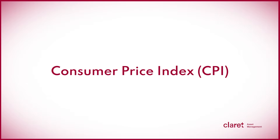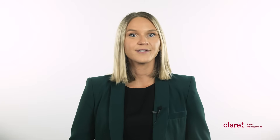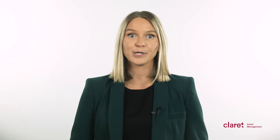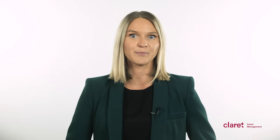Another vital lagging indicator is the Consumer Price Index, or CPI. The CPI tracks changes in the average price level of a basket of goods and services commonly purchased by households. It provides insights into inflationary pressures and is crucial for policymakers in determining monetary policy. Fluctuations in CPI can impact purchasing power, interest rates, and central bank policies, all of which have implications for investment performance.